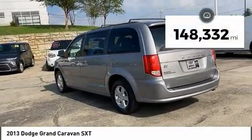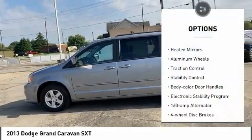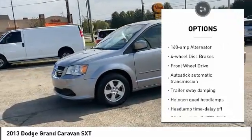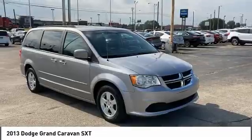This vehicle has less than 150,000 miles. Here are some of this vehicle's great options: tire pressure monitor, touring suspension, heated mirrors, aluminum wheels, traction control, stability control, body color door handles, electronic stability package, 160 amp alternator, and four wheel disc brakes.